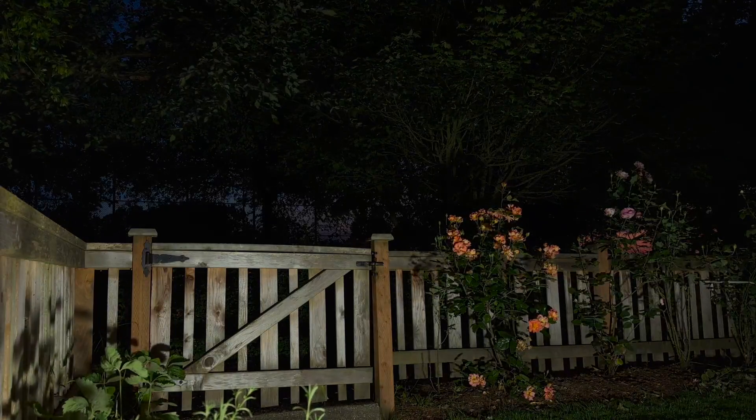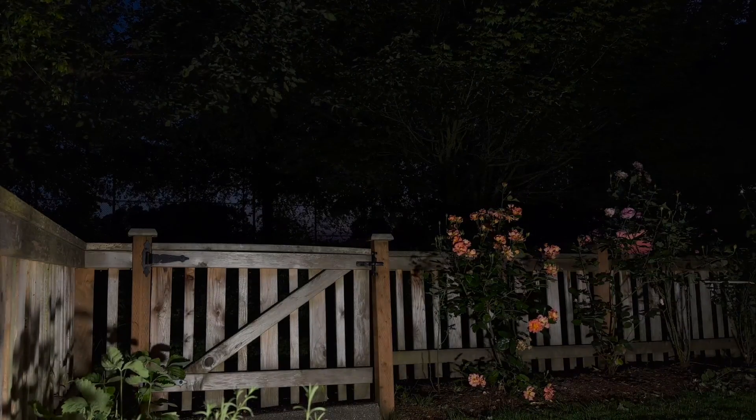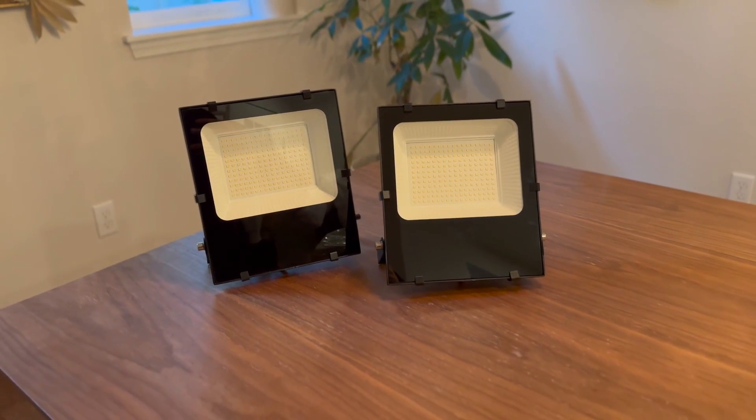Its wide beam angle of 120 degrees ensures uniform lighting without any shadows or glare, providing a comfortable and well-lit environment. In conclusion, the Wegor LED floodlight is a powerful, durable, and versatile lighting solution that exceeded my expectations.